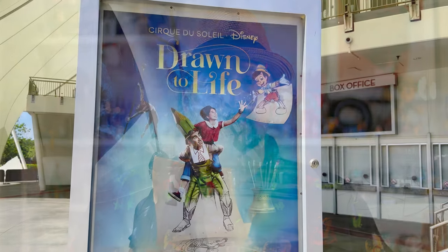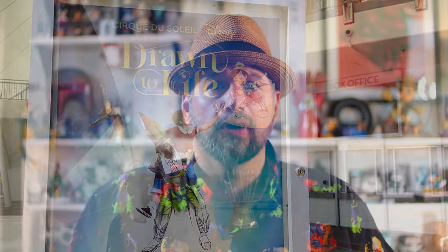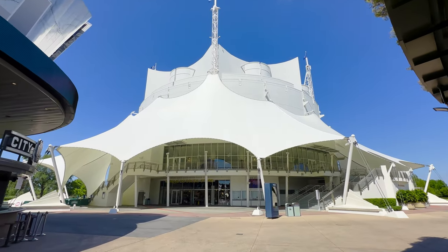Hello and welcome to Dad Got Parks and my review of the Cirque du Soleil Drawn to Life show over at Disney Springs in Walt Disney World. We have been wanting to check this show out for quite a while, and it happened to be my wife's birthday — that's what she wanted to do. So we headed out over to Disney Springs. I'm just gonna go right off the bat: it's fantastic. Great show.